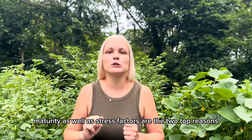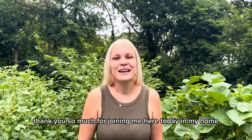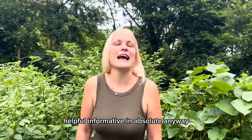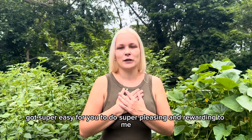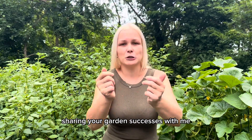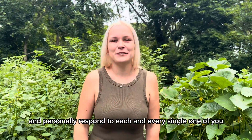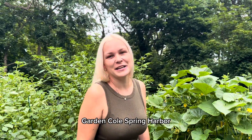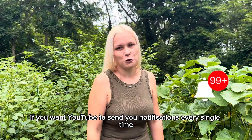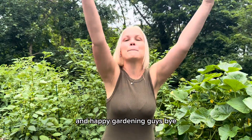To summarize the five reasons: maturity and stress factors are the two top reasons cucurbit plants produce only male flowers. Thank you so much for joining me here today in my home garden in Long Island, New York, gardening zone 7a. If you enjoyed today's video and found it useful or informative, please click the thumbs up below. I read and personally respond to each and every one of your comments. If you haven't subscribed yet to Gardening Cold Spring Harbor, do so today — click subscribe and the bell icon for notifications. Stay healthy, happy, and be well — happy gardening!